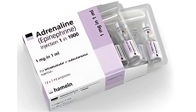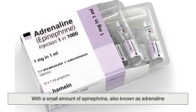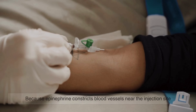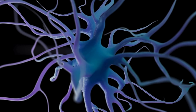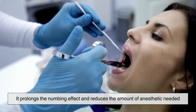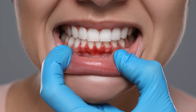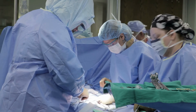Often, Novocaine is combined with a small amount of epinephrine, also known as adrenaline. Epinephrine constricts blood vessels near the injection site, which slows the absorption of the anesthetic into the bloodstream, allowing it to stay near the nerve endings for longer. This prolongs the numbing effect, reduces the amount of anesthetic needed, and also minimizes bleeding in the area — which is particularly useful during surgical procedures.